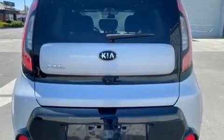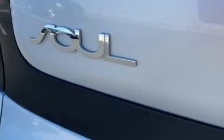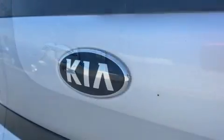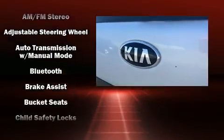Kia prioritized practicality, efficiency, and style by including adjustable headrests in all seating positions, a trip computer, heated door mirrors, rear wipers, and a split folding rear seat.